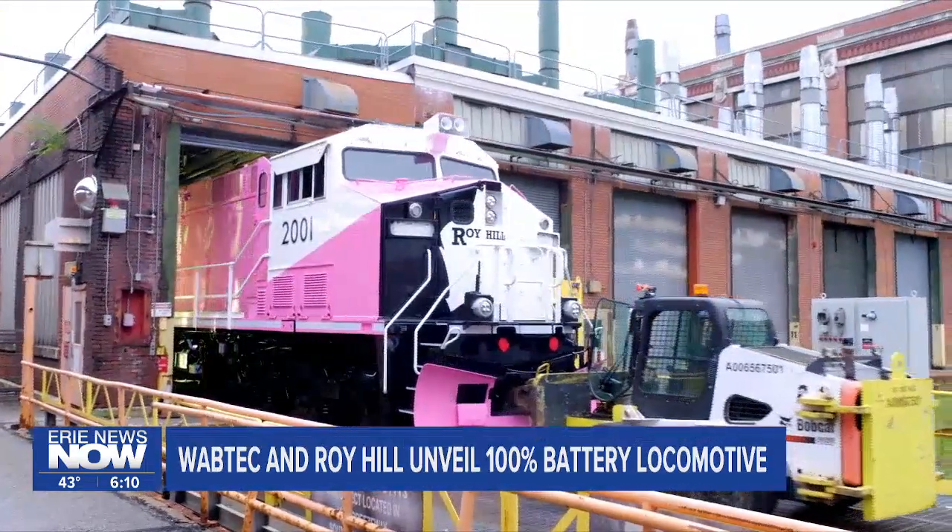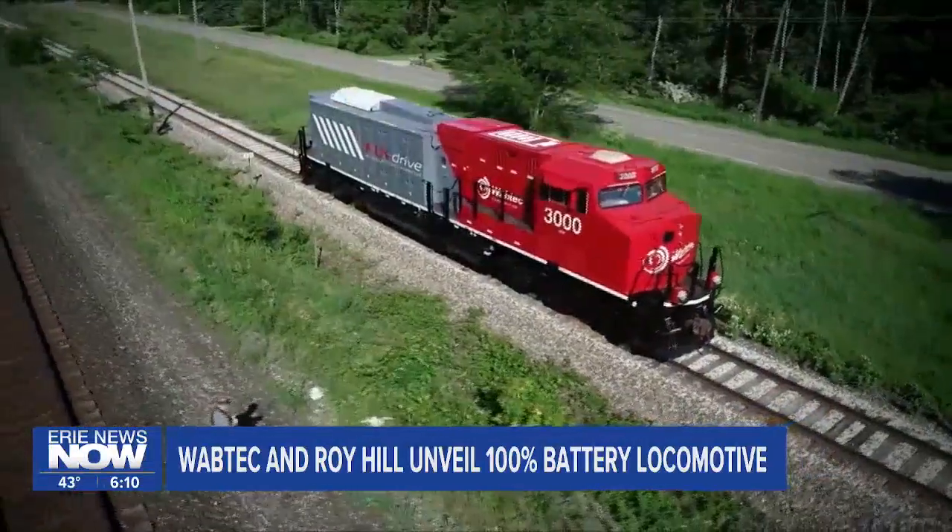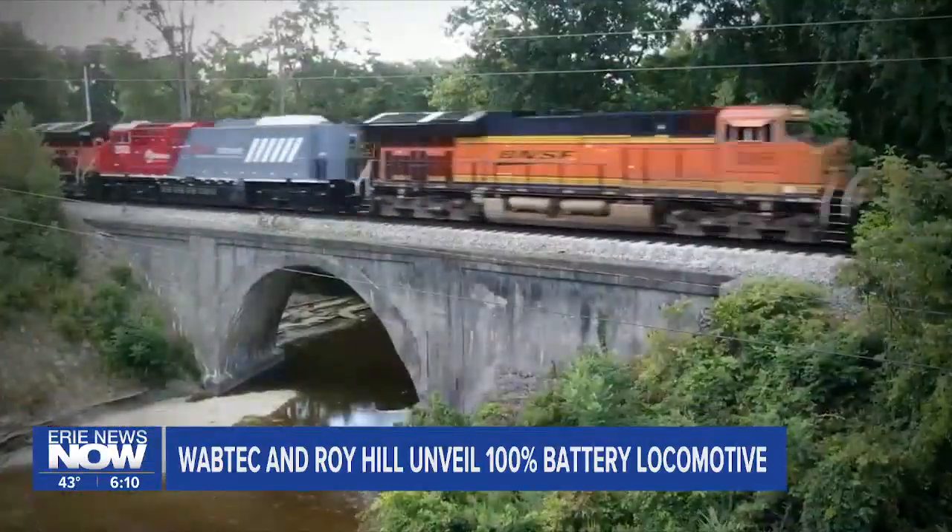With a capacity of seven megawatt hours, it's three times more powerful than Wabtec's prototype we showed you in testing in California a couple of years ago.